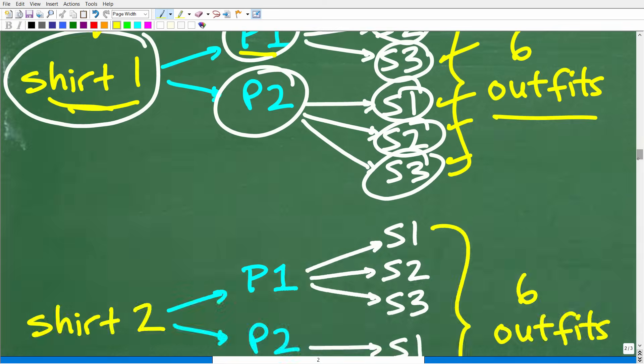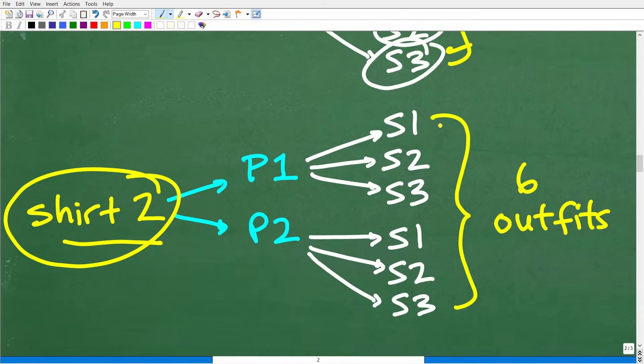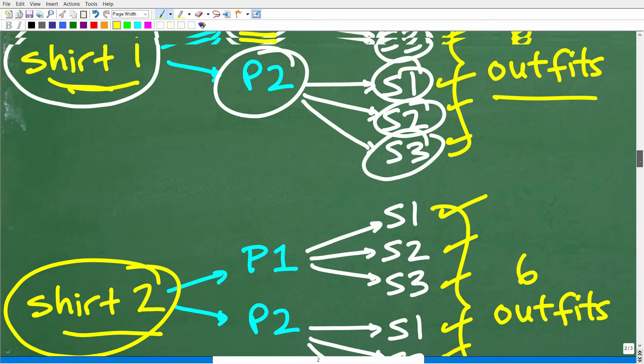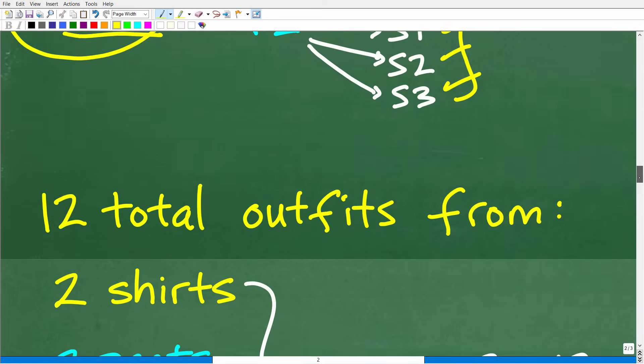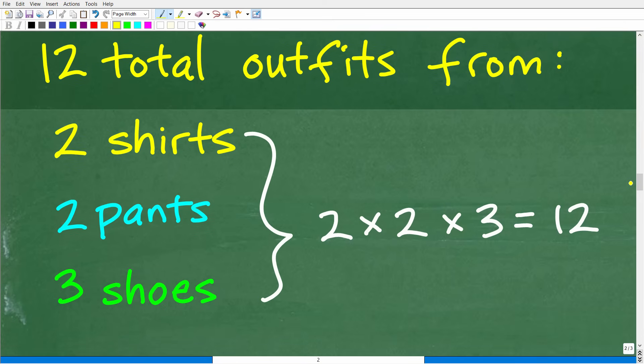Now if we use the other shirt — shirt two — we go through the same thing and end up with six unique outfits as well. So how many total outfits can we make with two shirts, two pants, and three shoes? Six plus six gives us 12 total outfits.